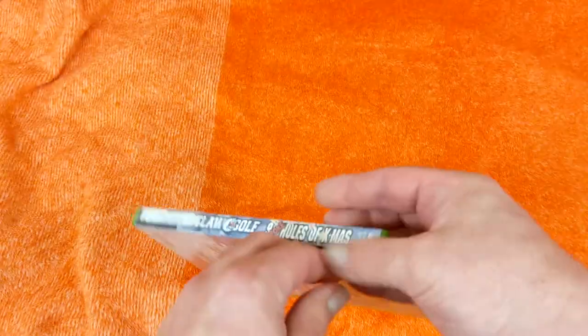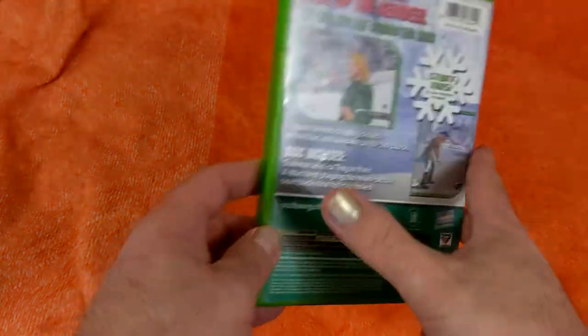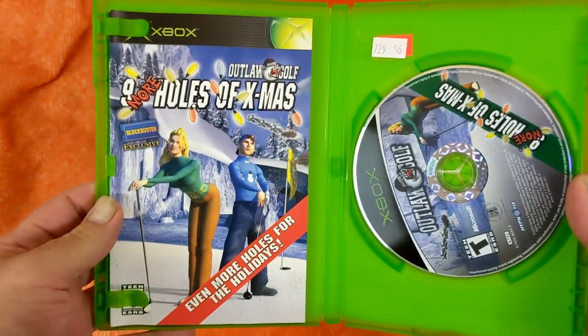I'm just looking for something to do to kill time during the day, because while I'm out doing deliveries, I wanted something to do. And then this one just pushed all the buttons when I saw it — this is Outlaw Golf: Nine More Holes of Xmas. It's a Blockbuster exclusive, which I always snap those up. It's an Xbox game, and Xbox games aren't really in demand anymore — I don't know why — but their consoles are super hard to find in my area.